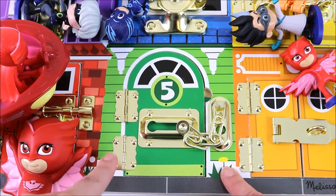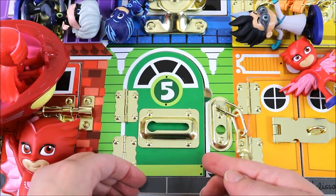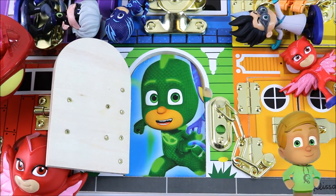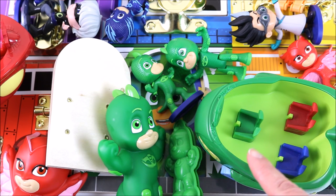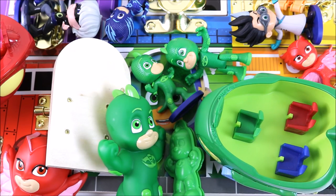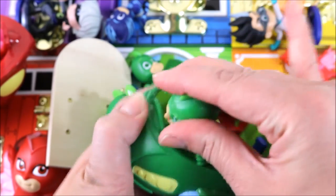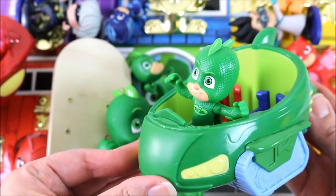So, which PJ Masks character is green? Let's find out. Let's open the door. Who is it? It's Gekko! Gekko lives behind door number five. Wow! We have five Gekko toys. One, two, three, four, five. So cool! We have Gekko and his Gekko-mobile.